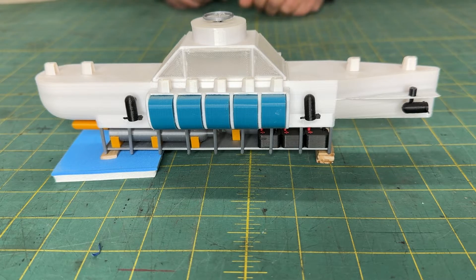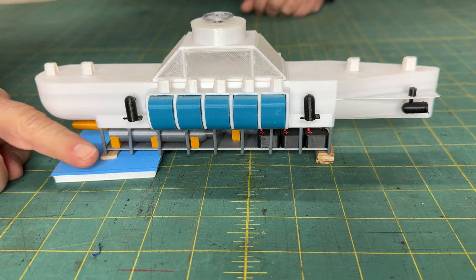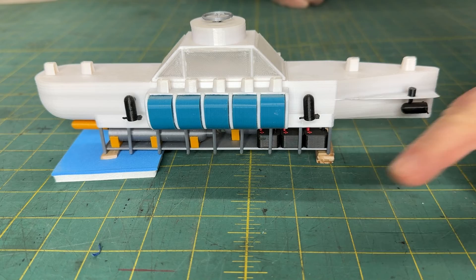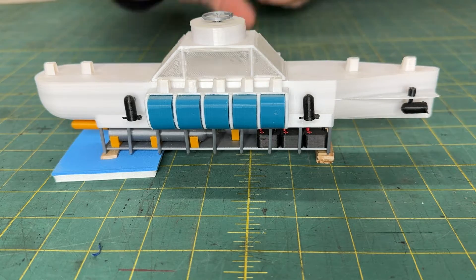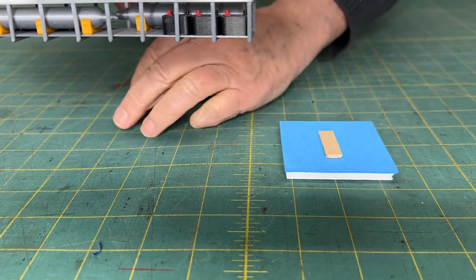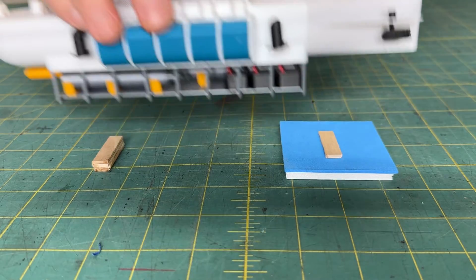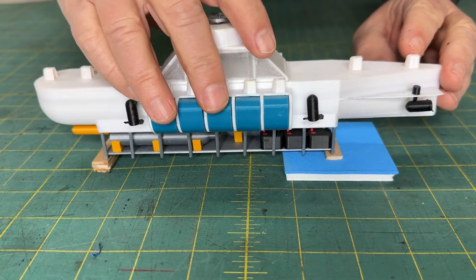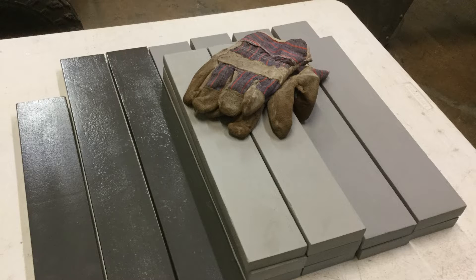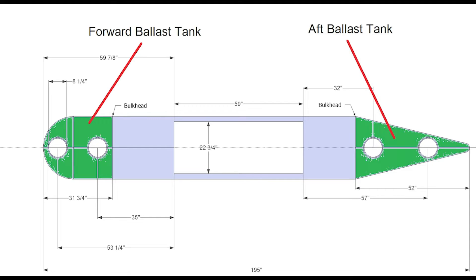One end of the sub's frame is blocked up on the scale while the other is blocked and sitting on the ground. We weigh the results and then switch it around and weigh the other end. It turns out the sub was a little more tail heavy than it should be. To fix that, we're going to move 90 pounds of steel ballast out of the aft ballast tank and mount it in the forward ballast tank. That will be close enough for this first round of in-the-water testing.